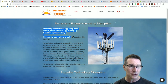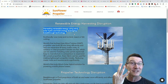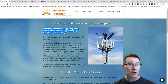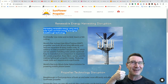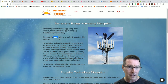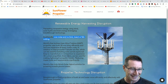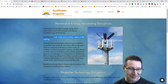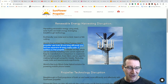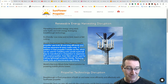Harvesting renewable energy using wind, solar, hydro and tidal energy. They're trying to kill three birds with one stone as any good disruptive technology does. And we all know when you try and be a jack of all trades, it's a winner-winner chicken dinner. Eco-friendly, low noise, and no bird, insect or fish cutting — I say you don't cut the birds and the fish. World's first inclined axis turbine propeller uses both lift and drag efficiently and reduces expensive and heavy mass costs.